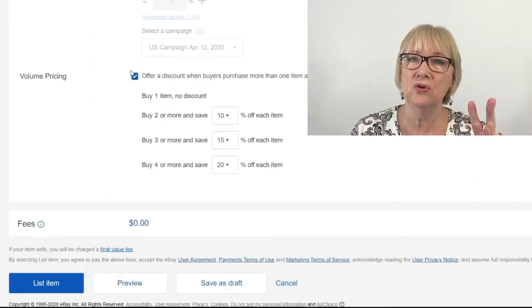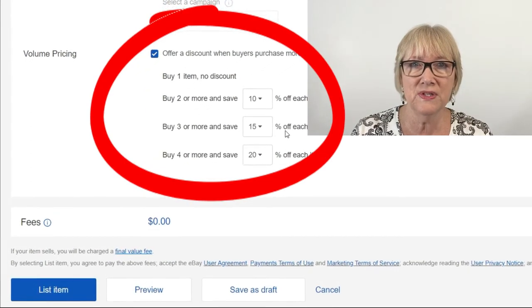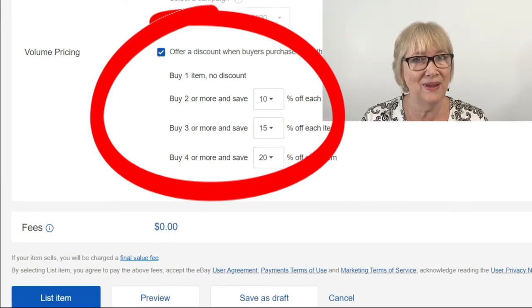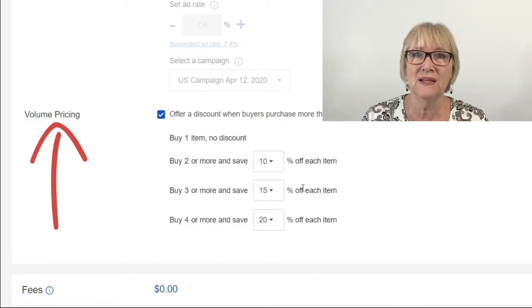I want to show you a feature on eBay listings you may not even know about. It's called volume pricing and you'll find this at the bottom of a listing just before you get to the fees. This is where I was able to set up a discount for a buyer buying more than just one lot of two. If they bought two or more lots, they got 10% off; three or more lots, 15%; and four or more lots, 20%.